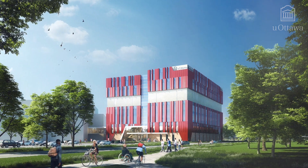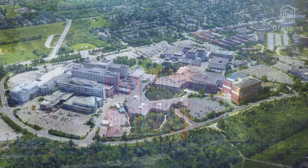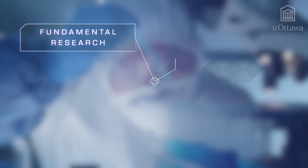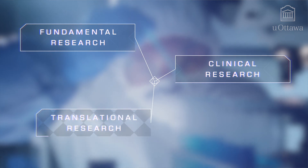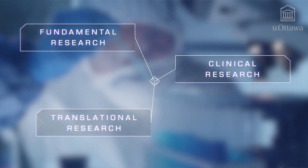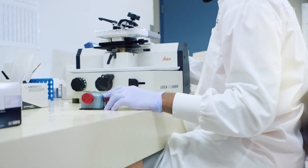It will tackle the unmet need in the region. The primary purpose of the Advanced Medical Research Centre is to bring the entire ecosystem under one roof — the fundamental research which is the driver of it all, the clinical research, and the translational research which would lead to innovation and eventually commercialization to bring therapeutics to market.